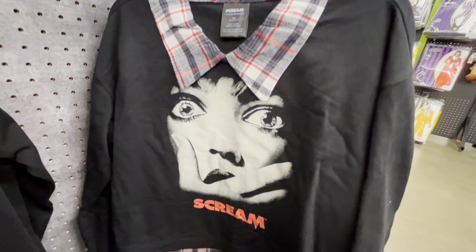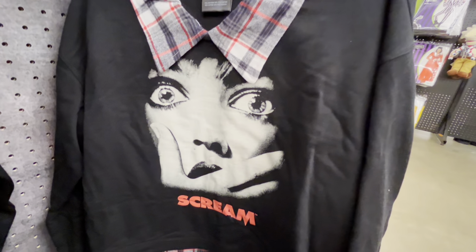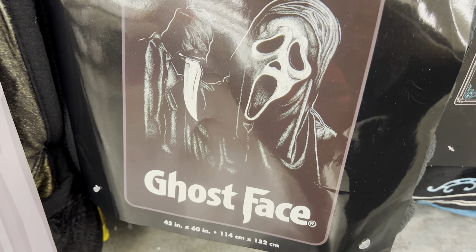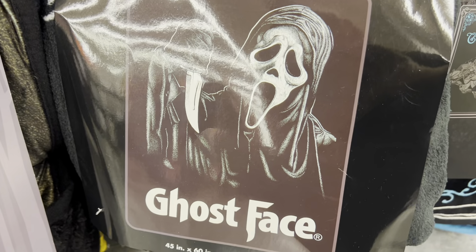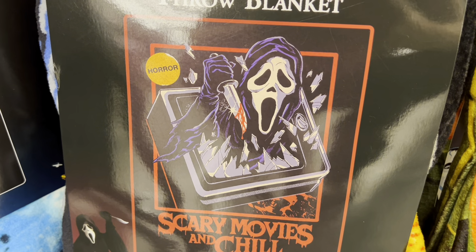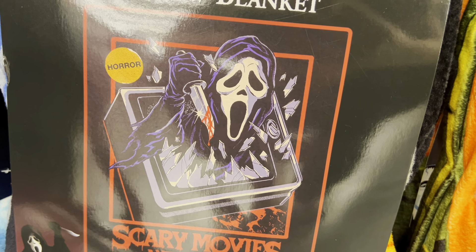Then they have this one with Drew Barrymore on the cover — I believe that's her. It has like a plaid flannel design. And that's how that setup is. We also have this fleece throw blanket with ghost face — it's just black and white, really soft material. They have a few different types of blankets. Next up they have this one where he's busting out of the TV, which is really cool. It kind of gives that throwback look and I like how it's like a drawing, like a comic book style effect.